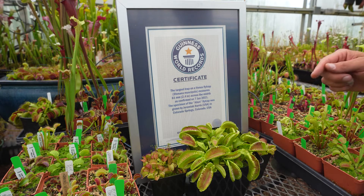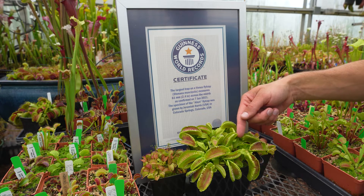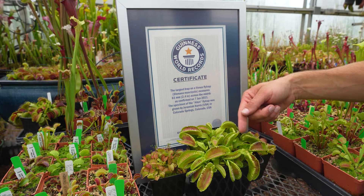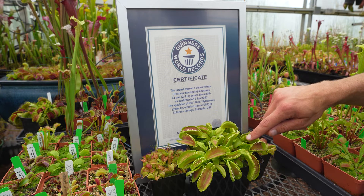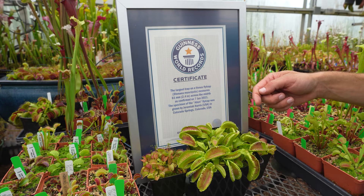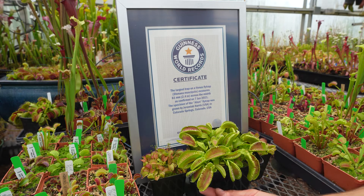Right here we have the alien Venus flytrap. A Venus flytrap grows from a rhizome or a bulb, and it will go completely dormant during the winter. As soon as it starts to warm up, it'll emerge from the center of the bulb, which is right here. They do produce flowers, so this was actually a flower stalk that I cut off first thing in the spring because I wanted it to use more energy to produce a record-breaking trap.